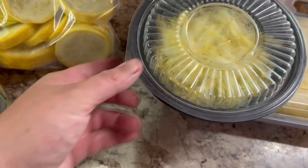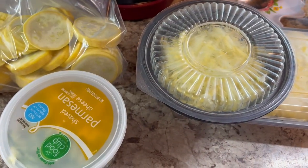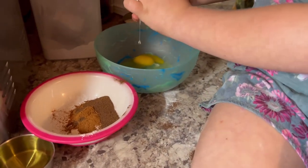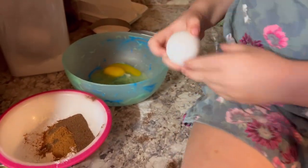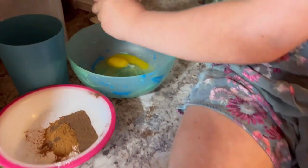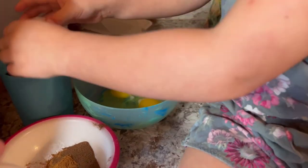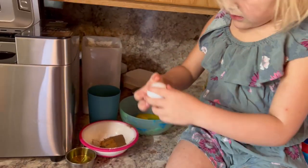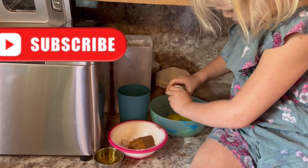I bagged up some squash to put in the freezer, sliced up some squash very thinly to make a squash au gratin, shredded some up to put in bread, and shredded up a zucchini to put in bread as well. Speaking of bread, Maddie wanted to help me out, so she's making some zucchini bread with me. I just pre-measured everything for her, and she cracked the eggs into a bowl.